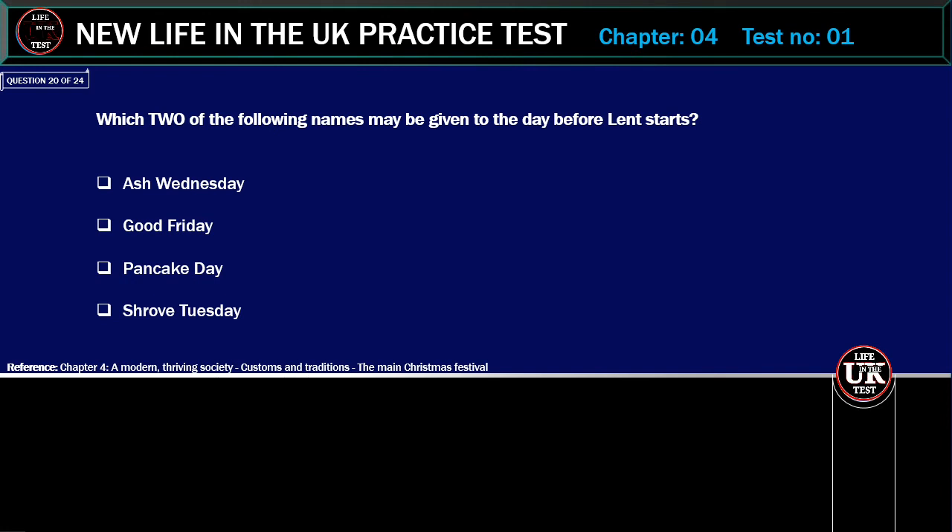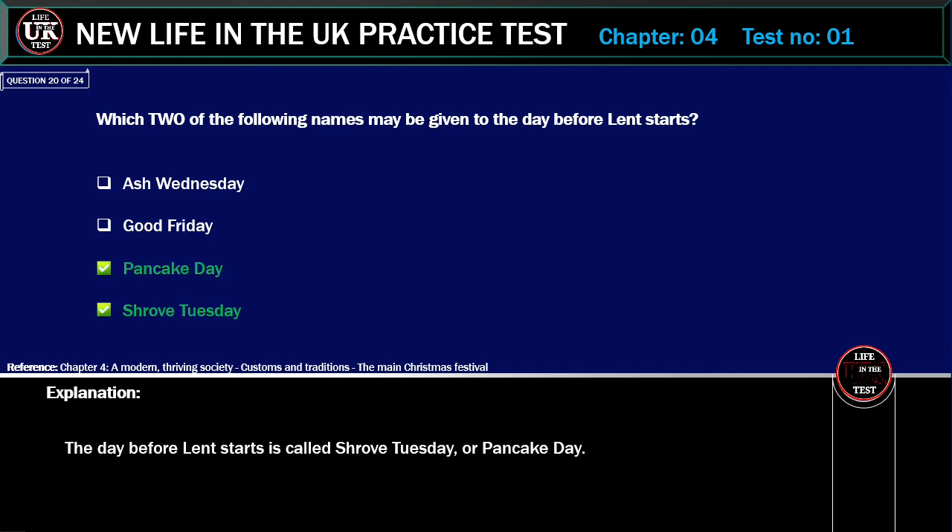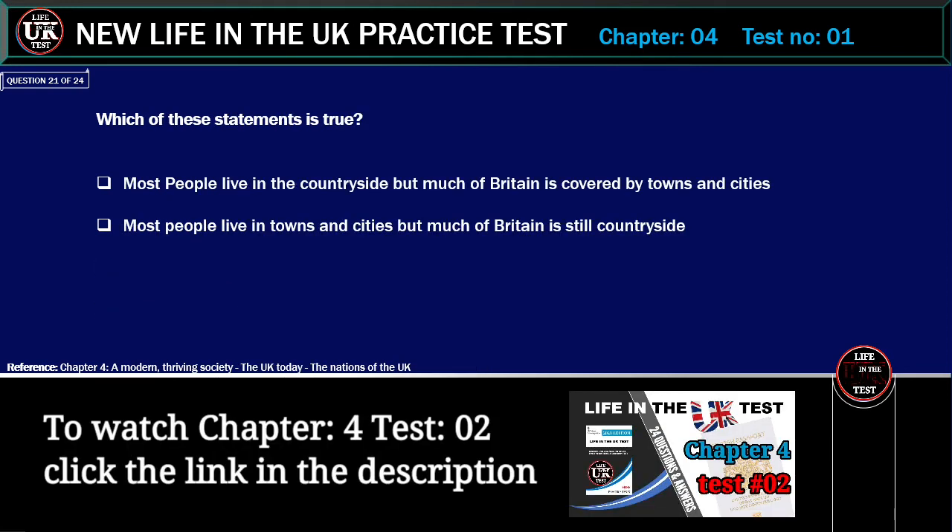Which two of the following names may be given to the day before Lent starts? Options: Ash Wednesday, Good Friday. The day before Lent starts is called Shrove Tuesday, or Pancake Day.